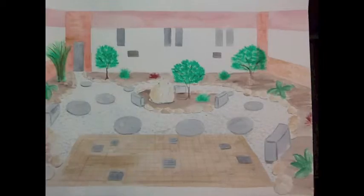Finally, I redid the concept watercolor for the courtyard for the Western Educational Foundation for the open house, and I'm hoping this will help us sell more bricks.